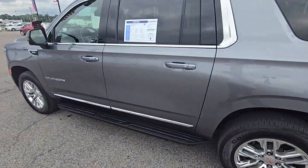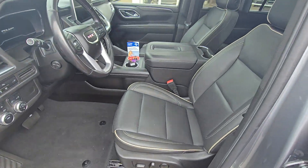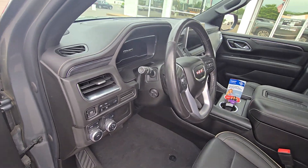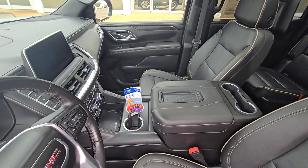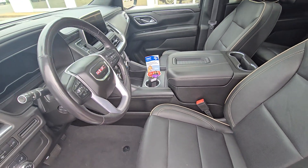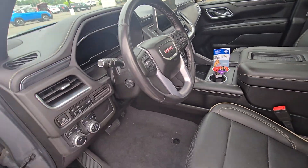Coming in on the inside here, it does have the power entry — just one press of the button and it opens up. Nice beautiful leather inside. Great looking dash. Steering wheel is nice. All the technology you can possibly ask for. Center console is in really great condition, super big in there. You can charge your phones without even having to plug it in. Apple CarPlay. Android Auto.